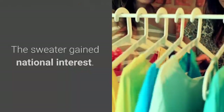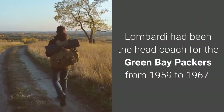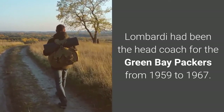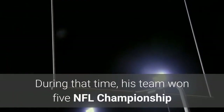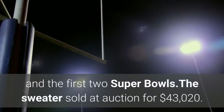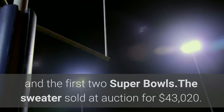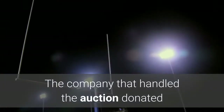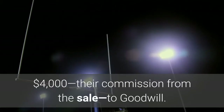The sweater gained national interest. Lombardi had been the head coach for the Green Bay Packers from 1959 to 1967. During that time, his team won five NFL Championships and the first two Super Bowls. The sweater sold at auction for $43,020. The company that handled the auction donated $4,000 — their commission from the sale — to Goodwill.